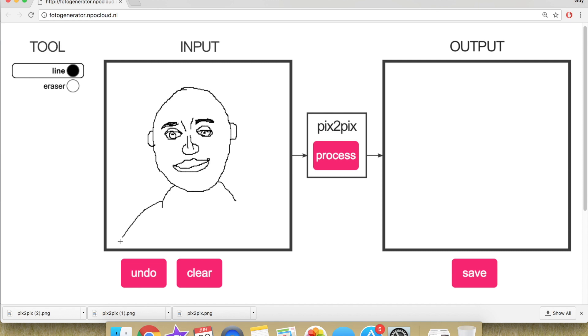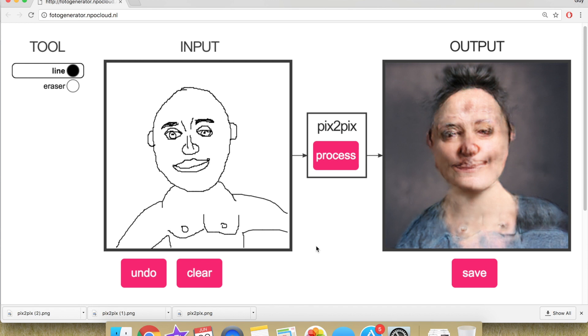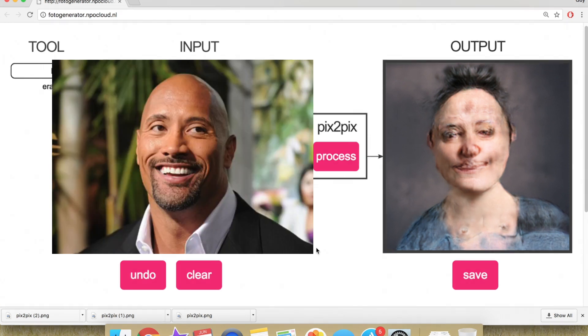Are you just gonna draw something and hope it looks like a celebrity? No, I've got someone in mind. Small ears. What celebrities are famous for their small ears? I'm gonna wait till it turns into the photo. Ready? Process. Dwayne the Rock Johnson. Yes! It's uncanny. Why'd they give him hair when you didn't want to give him hair? I didn't give permission for the hair.